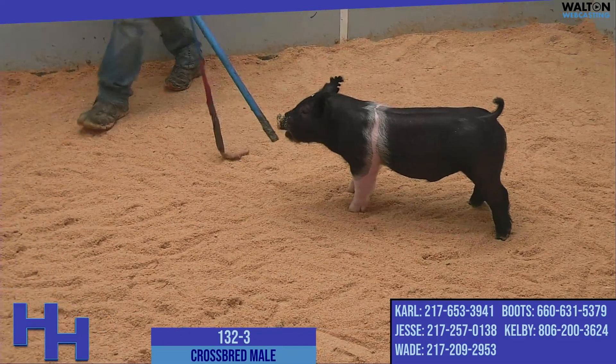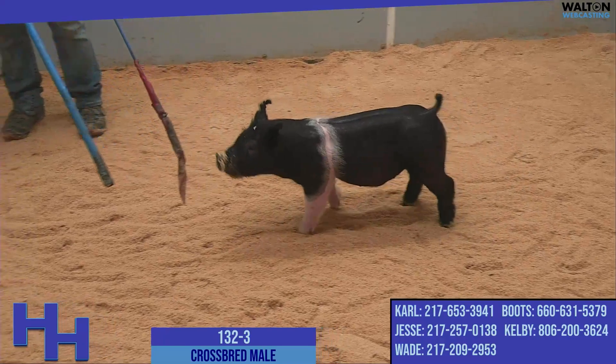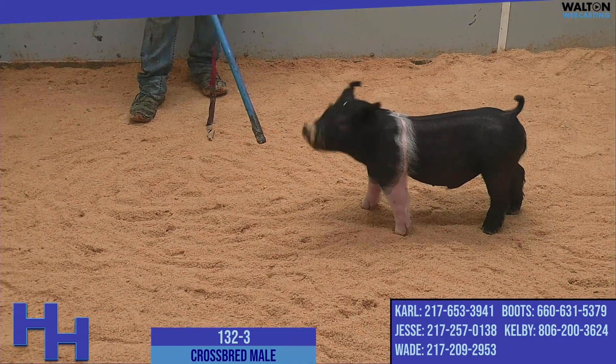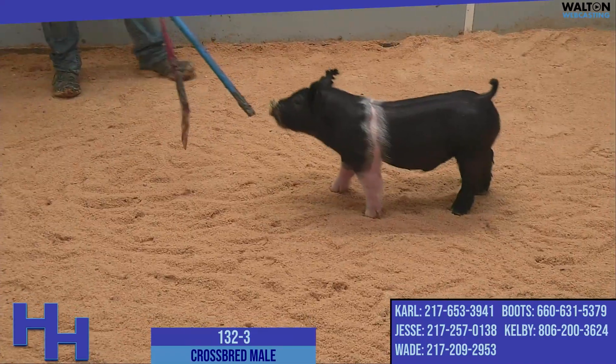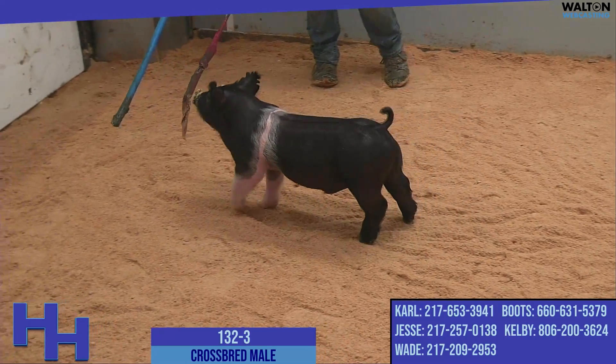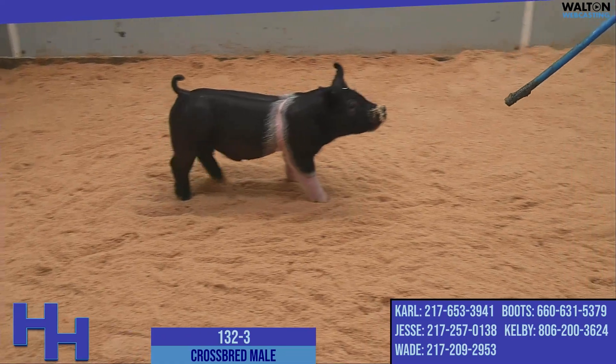He's proportional. He's heavy structured. His presence is awesome. There's a lot of intangibles that come with this pig from a pedigree standpoint. But if you just study pig for pig, this is one that you certainly have to appreciate as a very high quality boar prospect with a bright future in the summer of 2023. This is 132-3, he's a No Huddle Goosebumps.